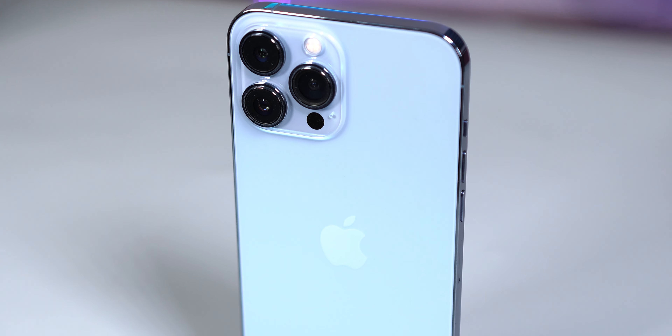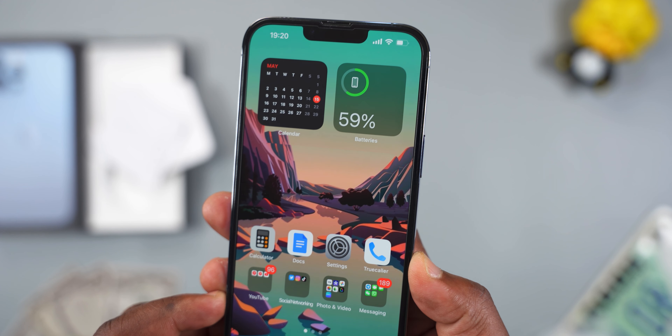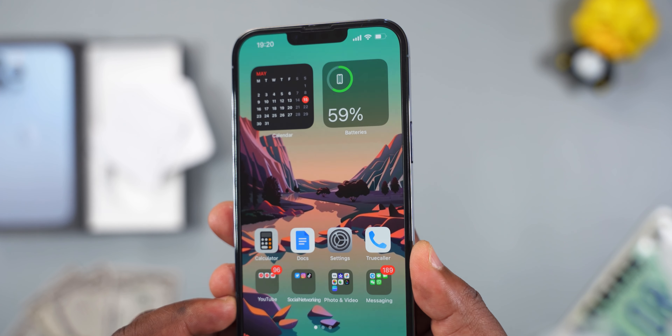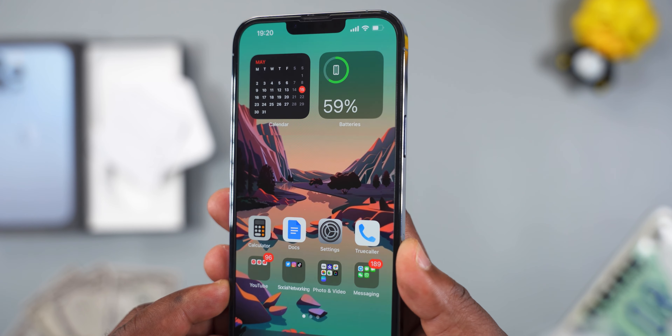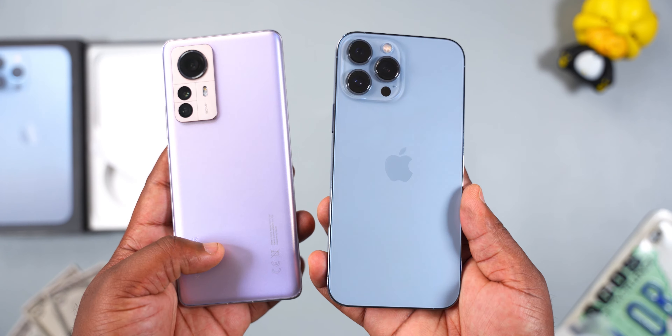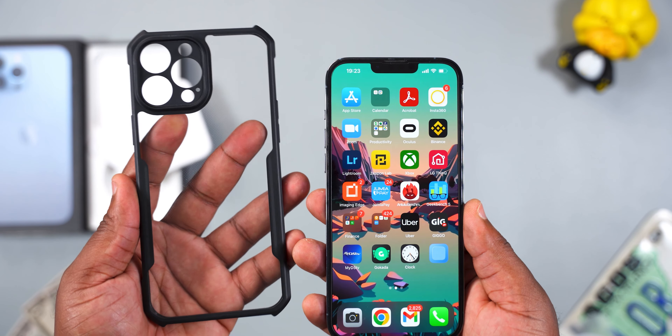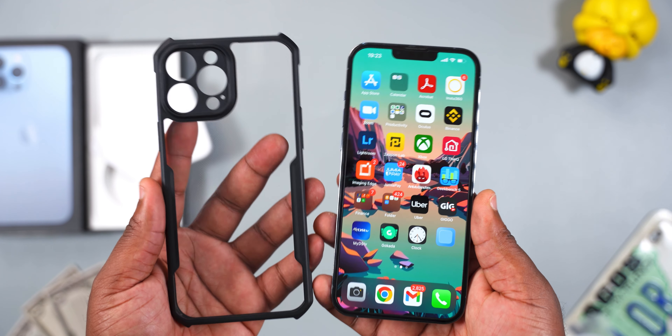The build quality is actually good. It has Ceramic Shield glass at the front — Apple claims the front glass is tougher than any other smartphone out there, which is true because Ceramic Shield glass is made by Corning, the same company that makes Gorilla Glass. So your Android smartphone with Corning Gorilla Glass isn't as strong as the iPhone 13 Pro Max. That said, the iPhone screen scratches easily, so get a screen protector.